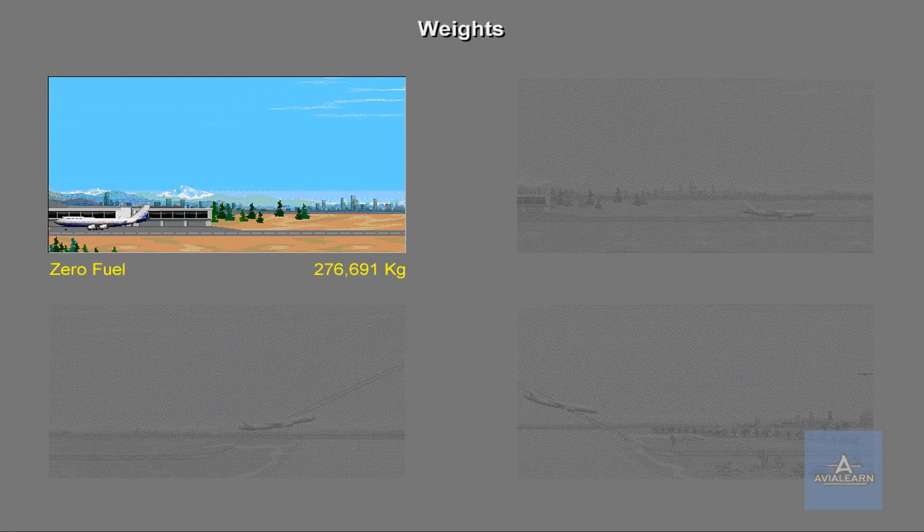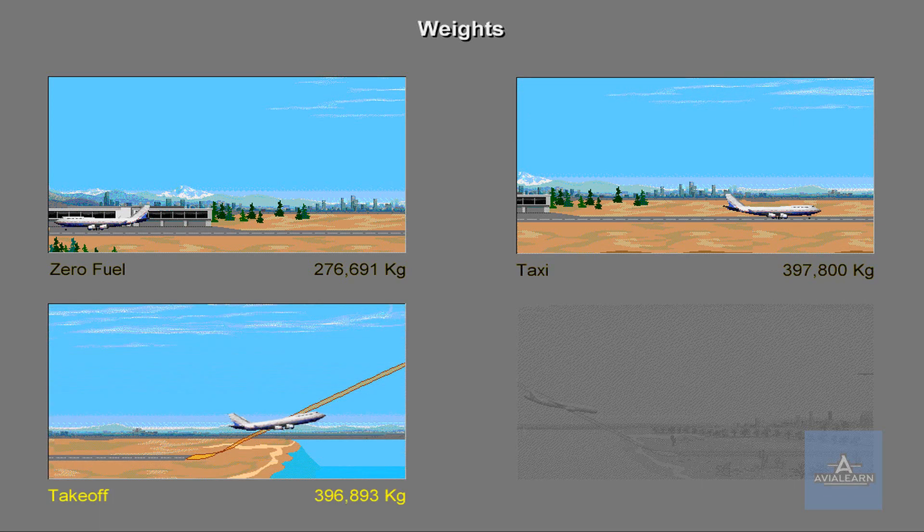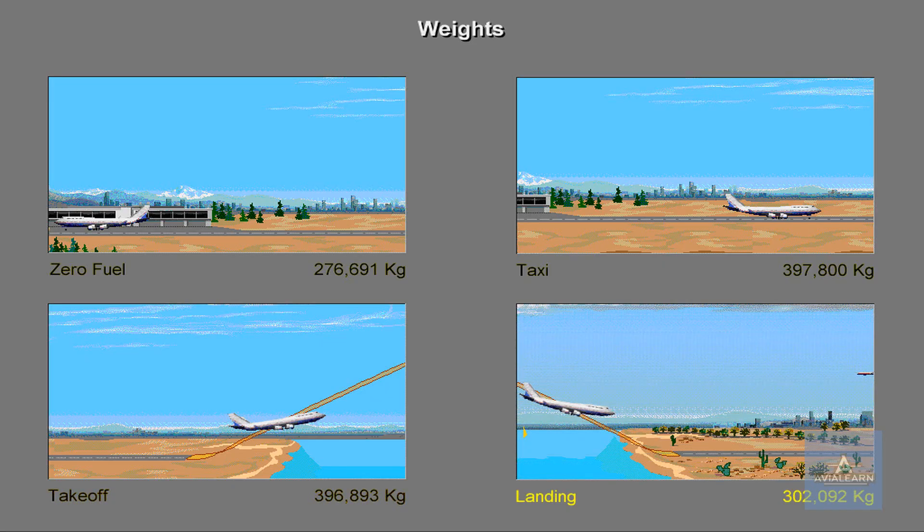The maximum zero fuel weight for the 747 is 276,691 kilograms. The maximum taxi weight is 397,800 kilograms. The maximum takeoff weight is 396,893 kilograms, and the maximum landing weight is 302,092 kilograms.